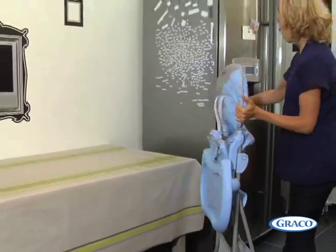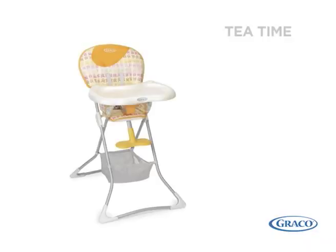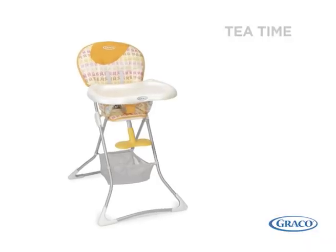It is only 15cm wide when folded, and at less than 5kg, Tea Time is one of the lightest highchairs available.